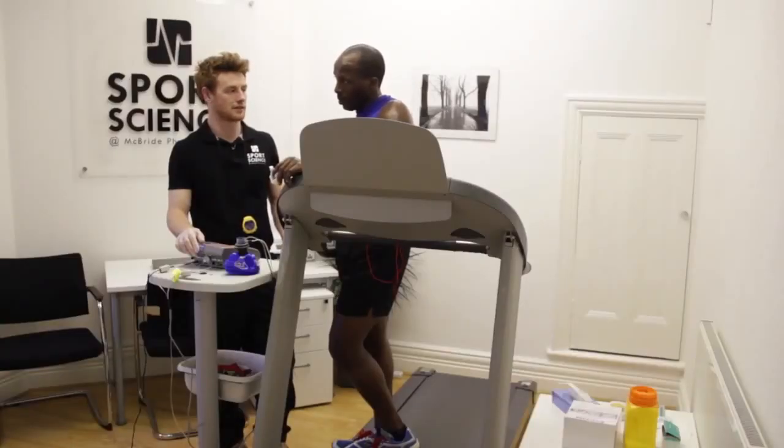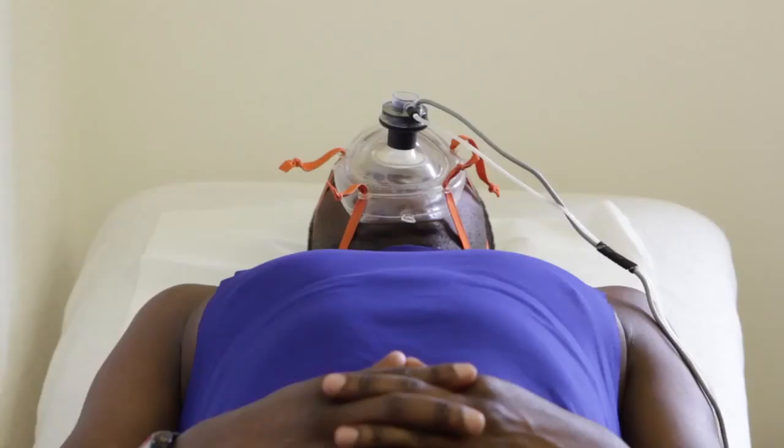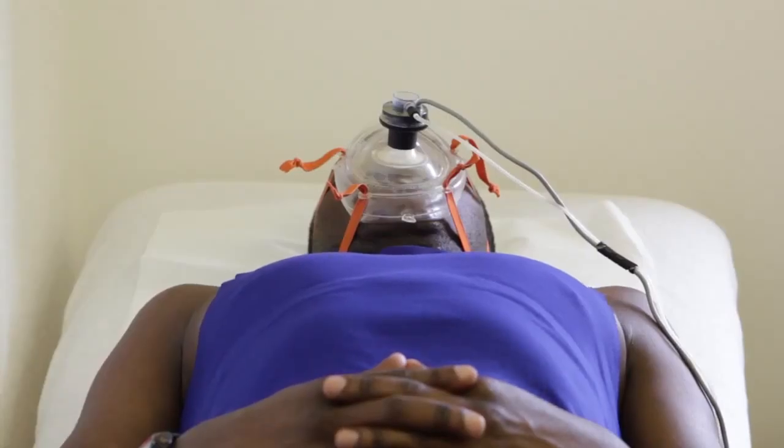Another test is the resting metabolic rate. This is a nice test — it's simply laying down for 15 minutes, and again the expired air is analyzed. That will tell an individual how many calories they need to consume simply to survive.